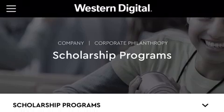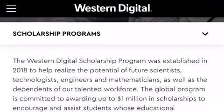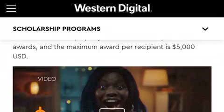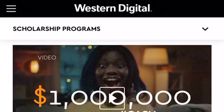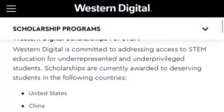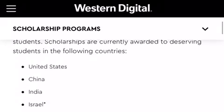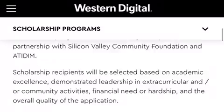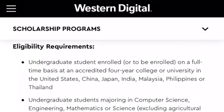They have several scholarship programs that we are going to look into. The first one is going to be through the STEM program. Go ahead and watch their video — it is much more informative than the video that you are watching now. We are going to go down and look into the eligibility requirements.